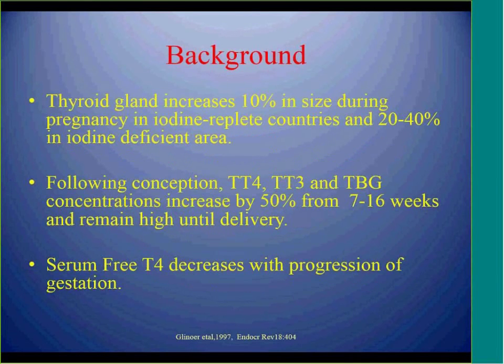As we know, the thyroid gland increases in size during pregnancy by 10% in iodine-sufficient areas and up to 40% in iodine-deficient areas. All thyroid hormone production including T4, T3, and TBG will increase during pregnancy up to 50% of non-pregnant ranges and will remain high until delivery.